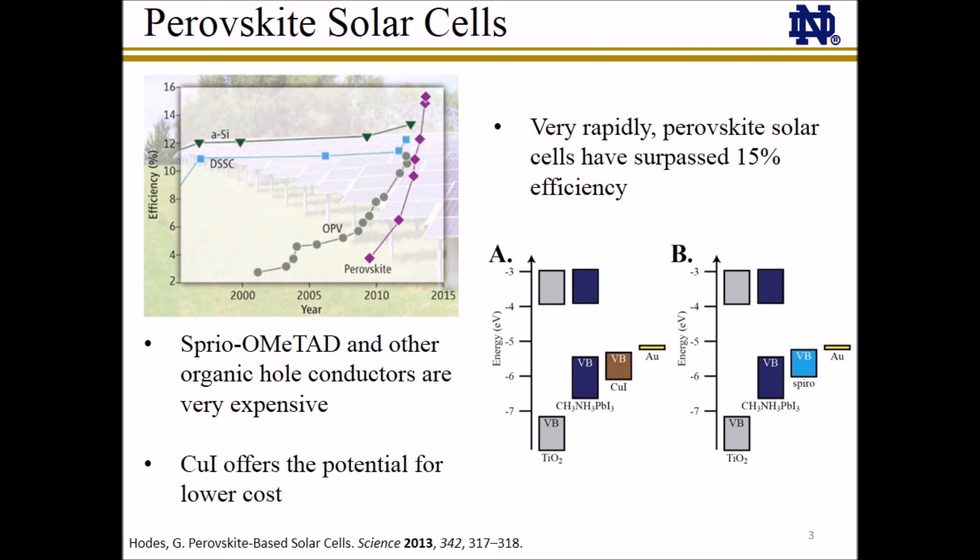Recently, organometal lead halide perovskites have emerged as one of the most promising materials for the next generation of solar cells, with efficiencies rising from less than 5% to over 15% in only a few years. The perovskite solar cells offer the potential for very low cost since they are made with simple solution processing techniques. However, spiro-OMeTAD and other organic hole conductors previously used in these solar cells are very expensive and could hinder the commercialization of perovskite solar cells.